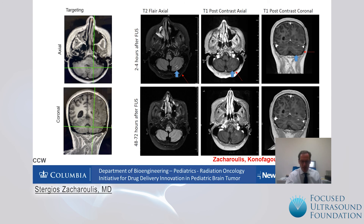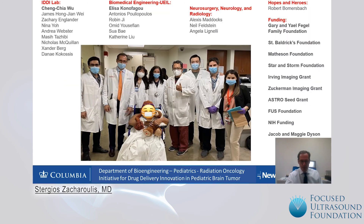We have 12 more patients to go. We would like to thank our team: Dr. Konofago, Dr. Wu, Andrea Webster, our fellow Donis Puliopoulos, Robin Omen, Josefian, Kathryn Liu, Annai, Minko, Costis, and Zangenberg, and all our supporting founders, especially the Guy and Gael Fangel Family Foundation and Jacob and Maggie Dyson. Thank you very much for your attention.